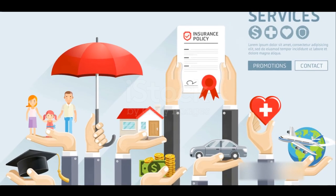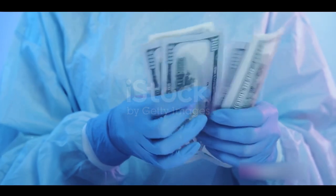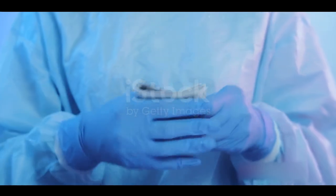The deductible amount you choose will also impact your premiums. Opting for a higher deductible can lower your insurance costs, but remember, that means your business is shouldering more risk.